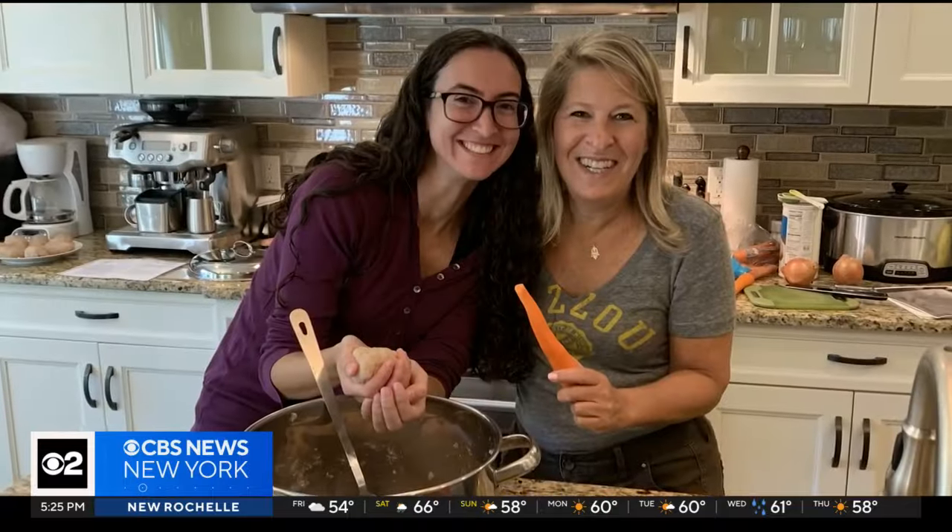You can also just buy Gefilte fish in a jar or a can, but if there's anything these ladies can agree on — which one is better? Homemade. Homemade. No comparison. It's a Passover tradition they plan to keep on passing down.